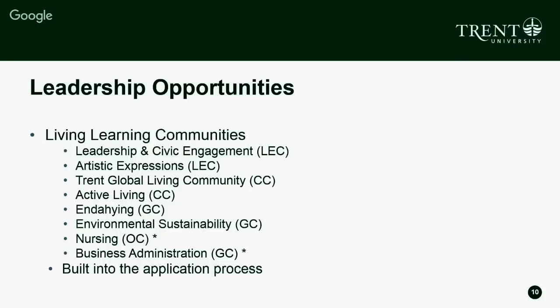Active Living, also in Champlain College, is for folks interested in nutrition, health, working out, varsity sports, and anything in the active living area. Enda Yang is our community located in Zosky College, for students who identify as Indigenous, are in the Indigenous Studies program, or are interested in learning more about Indigenous studies or Indigenous culture.